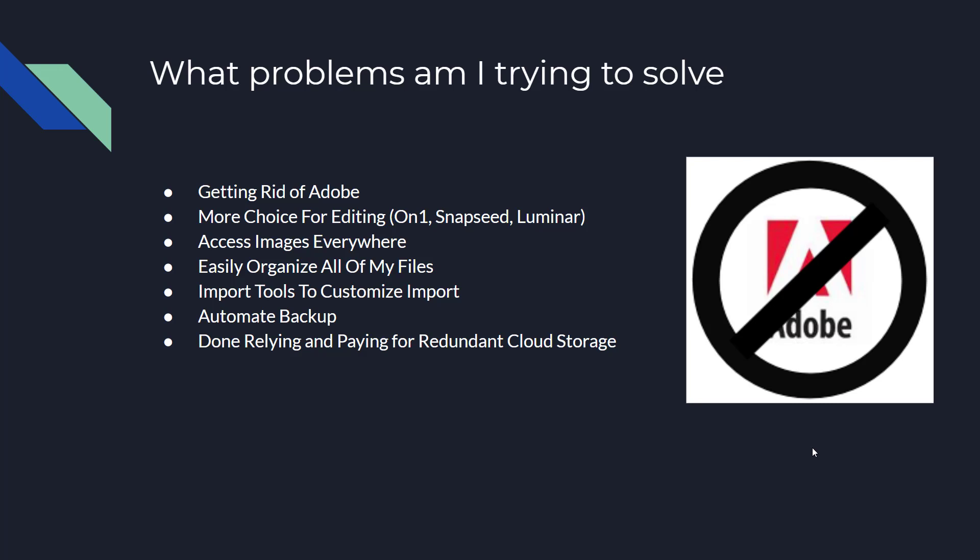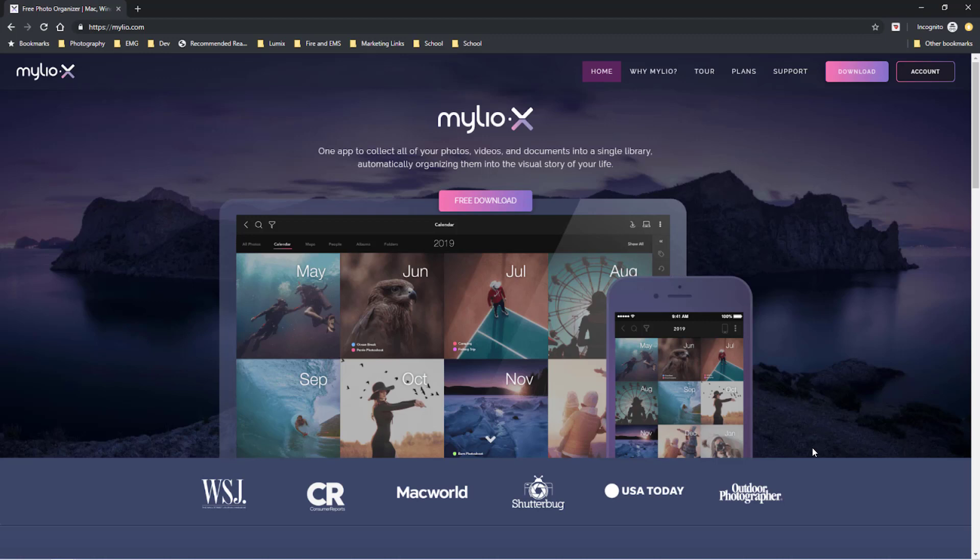So that's kind of where Mylio became the glue that brought my entire workflow together. If you go to their website you can do a free download and give it a shot. It allows you to access your images from everywhere and gives you access to edit raw files. Check out their plans and see what works for you. I'm just using this for organization — I'm not doing any editing in the software.